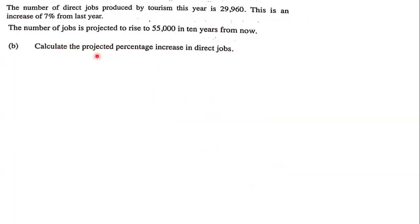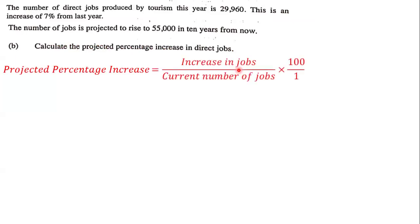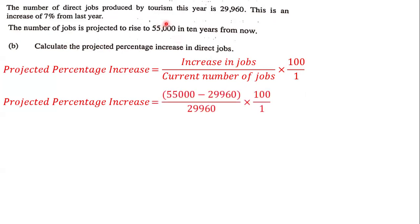Next, our goal is to calculate the projected percentage increase in direct jobs, given that the number of jobs is projected to rise to 55,000 in 10 years from now. We have the formula: the projected percentage increase equals the increase in jobs divided by the current number of jobs, multiplied by 100. The increase is 55,000 — the projected amount in 10 years — minus 29,960, which is the amount of jobs produced by tourism this year.